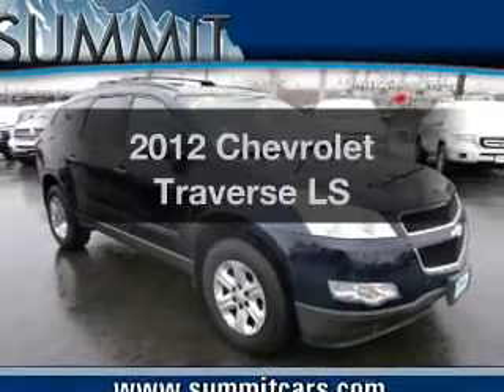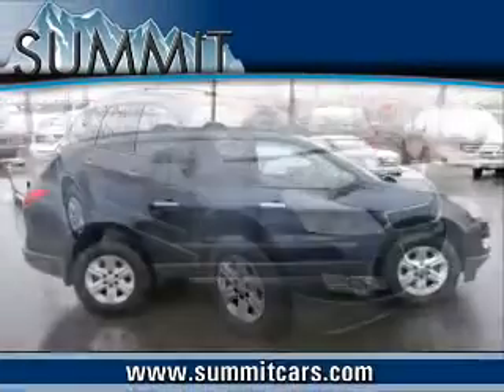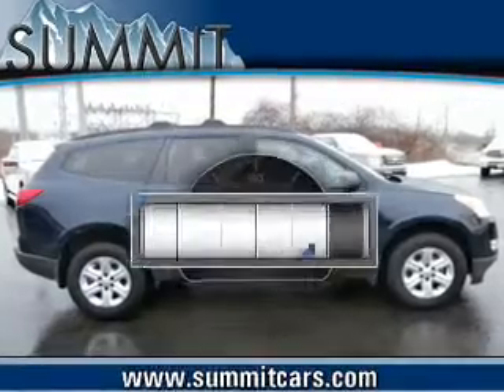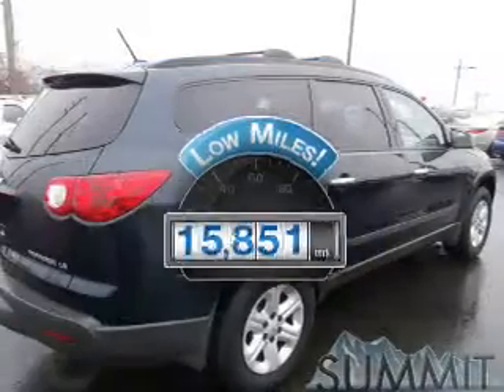Imagine yourself in this 2012 Chevrolet Traverse. Find everything you want in a ride under one roof. With this vehicle, why worry about high mileage? Choosing a ride with lower mileage is the right choice for your busy life.